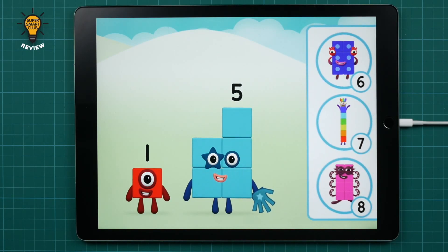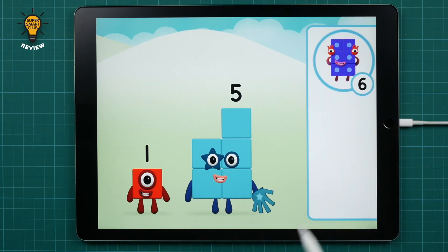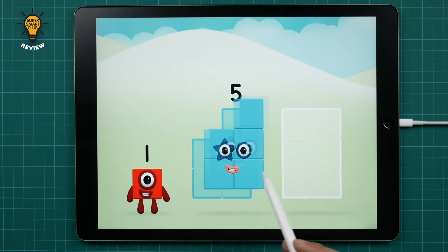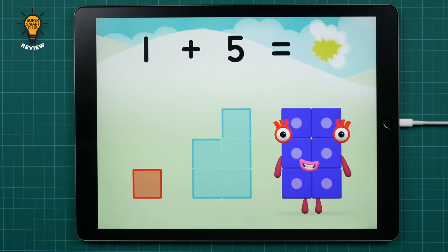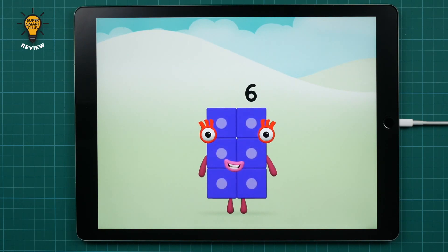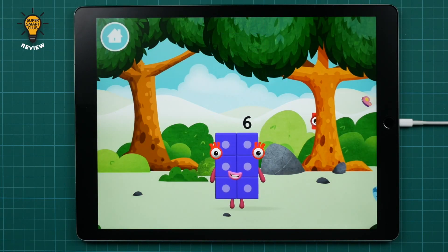Which number block do you think adding these together will equal? Correct! You chose the right answer! Now can you add the number blocks together? One plus five equals six! Well done! You made number block six! You made a new number block!